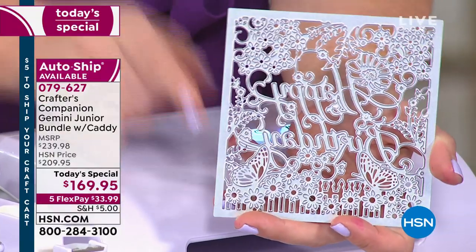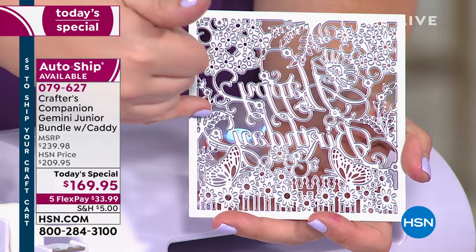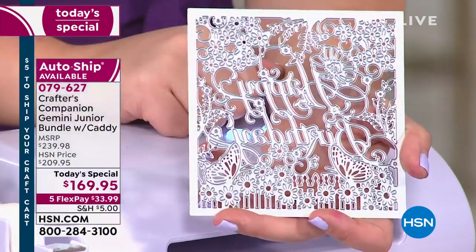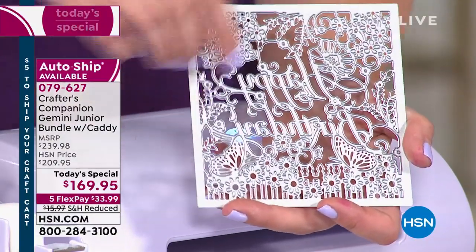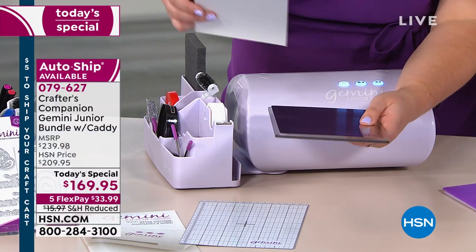This is the most intricate die in my collection. When we say intricate, it's how many times are we asking that machine to cut at the same time. With one pass through this die, we're asking it about 50 times — 50 cutting points touching the rollers at once. We start with our plates: the base plate and the metal shim.